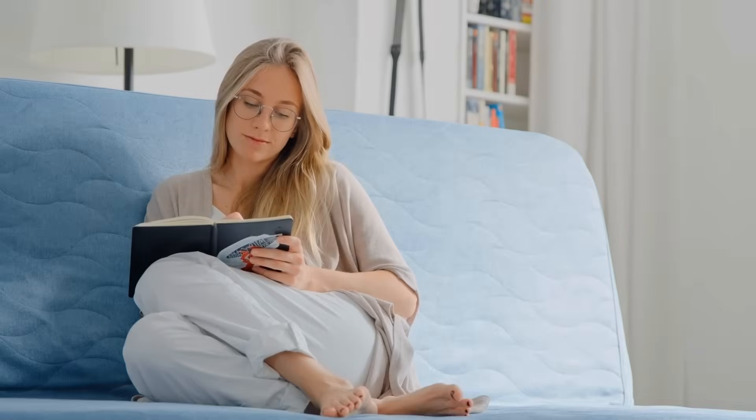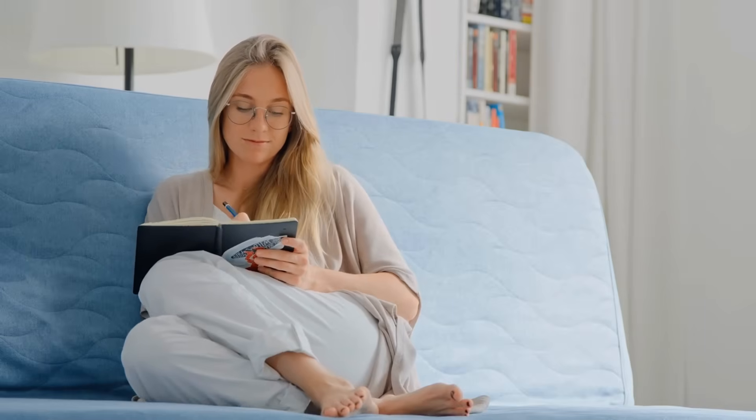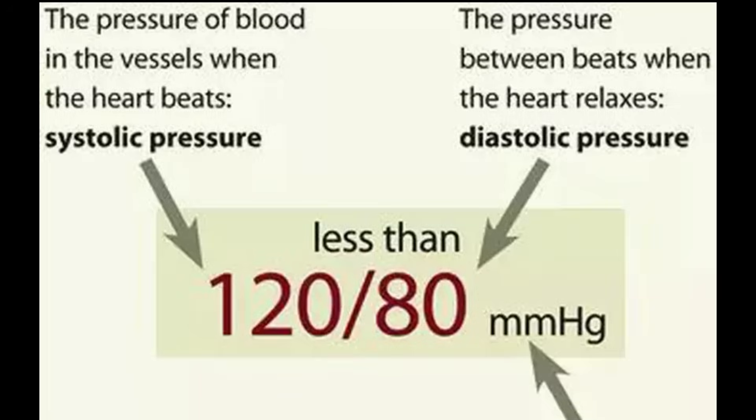How do you track these trends? Don't just look at one lab result. Create a simple tracking system — use a spreadsheet or notebook. Most health plans and hospitals have electronic systems that let you track automatically. Log your numbers every three to six months: the date, the albumin-creatinine ratio in grams per day, the kidney function or eGFR, and the blood pressure. What you want to see is protein in the urine going down, eGFR staying stable or improving, and blood pressure consistently under 120 over 80.